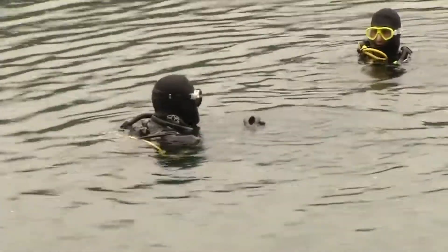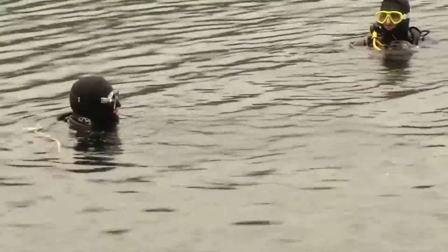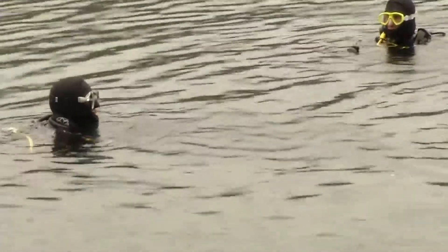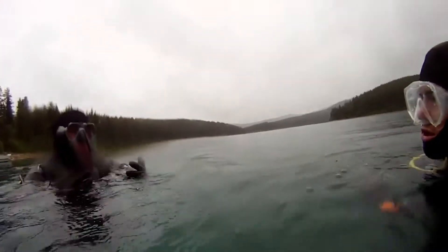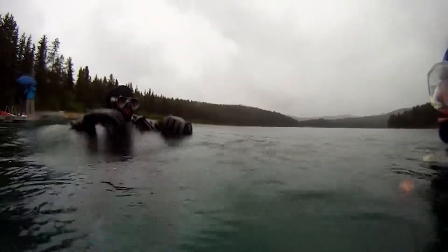So just one more thing before we head down. This wreck is almost 80 years old. It was built out of wood, so it is very, very sensitive. Please try to avoid touching absolutely everything down there, as it may shift it and damage it.